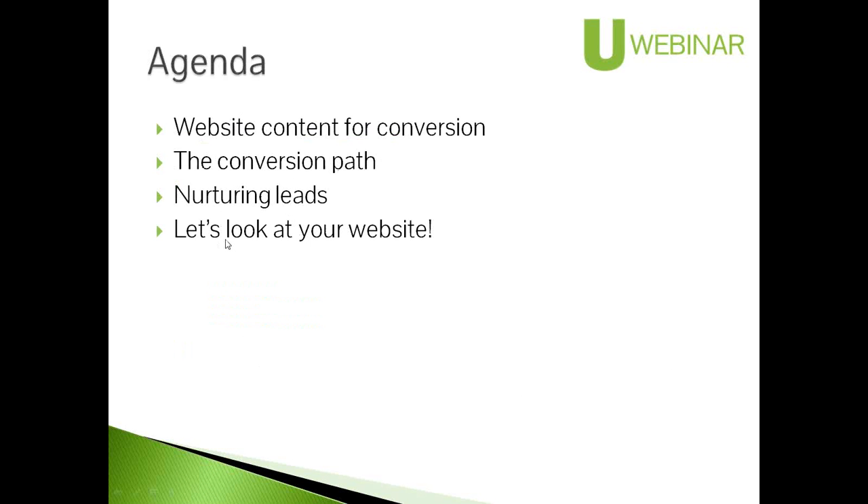Here's what's on the lineup for this session: we're going to talk about what kind of content needs to be on a B2B website to enable conversion, what a conversion path looks like to move people from one stage to the next, how to nurture the lead from your website as a follow-up system, and we'll look at some example websites. We can use chat anytime for questions. This is a small, cozy session.